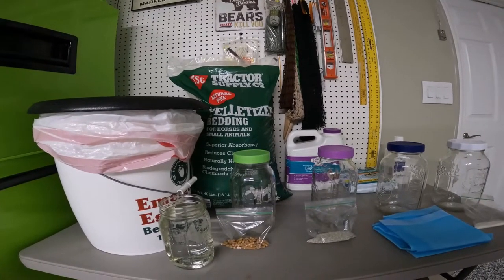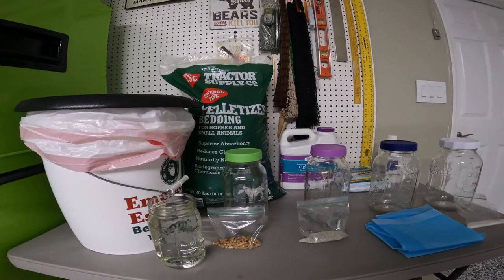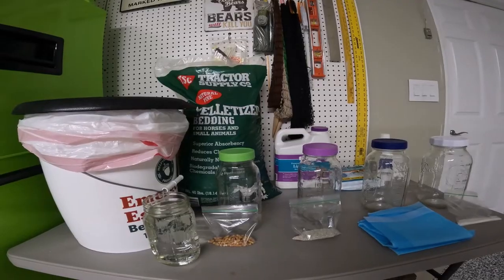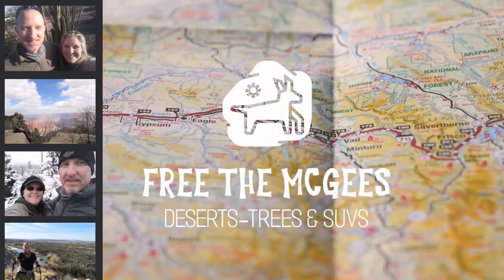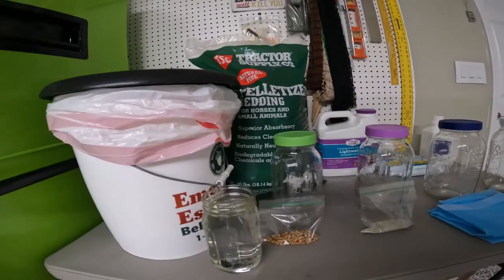Today we're going to attempt to find out which product works best for absorbing liquid in your van. And when I'm talking about liquid, we're talking about what you put in your potty. So here we go.